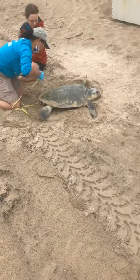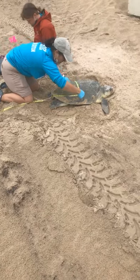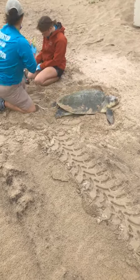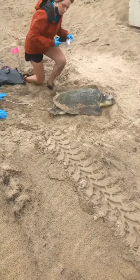Tracy's asking does it stress the turtle out when people are so close. Because they are behind her, it is not affecting her much. We usually try to collect all measurements and apply tags when she is laying her eggs, because at that stage she is in a trance — she is not aware of anything going on around her.